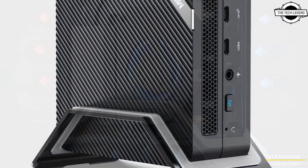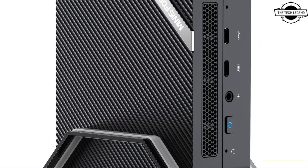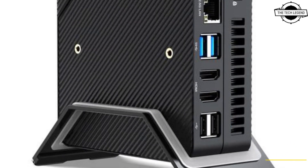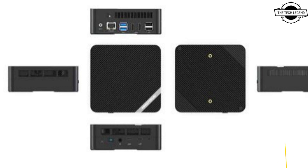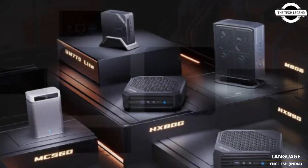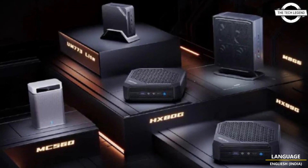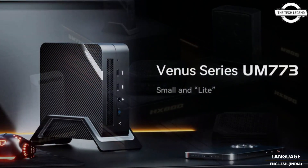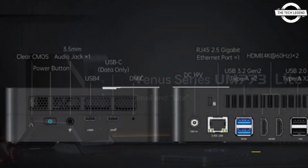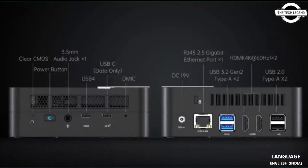The two USB 3.2 ports have been replaced with USB 2.0 ports, while all other design elements remain the same as the UM773. The new UM773 Lite features the AMD Ryzen 7735 HS, AMD Radeon 680M integrated graphics, dual-channel memory, PCIe 4.0 SSD, and the advanced USB 4 Type-C port.